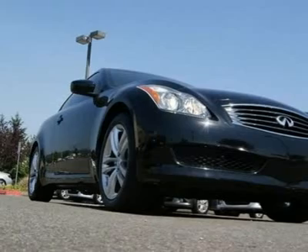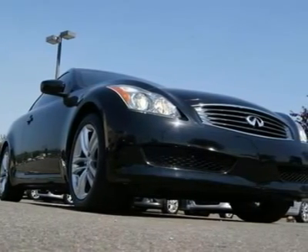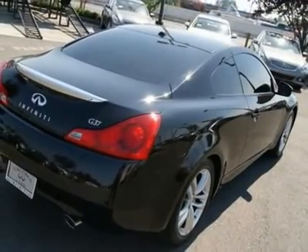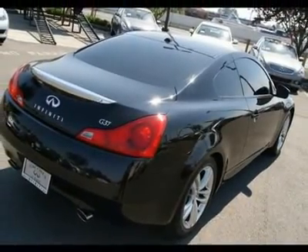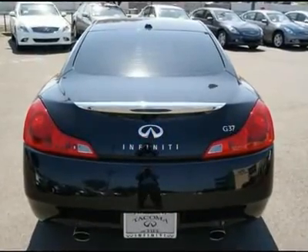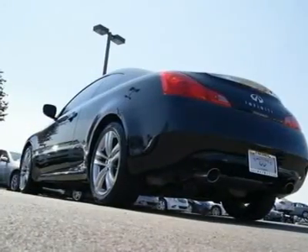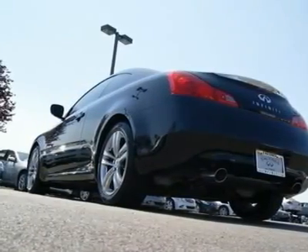With very low ownership costs for a luxury automobile and with one of the longest factory warranties in its class, the G37 is an excellent choice. Combined with beautiful lines and breathtaking performance, it's not hard to understand why so many major automotive publications lavish the G37 coupe with praise.